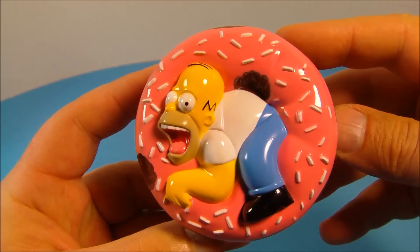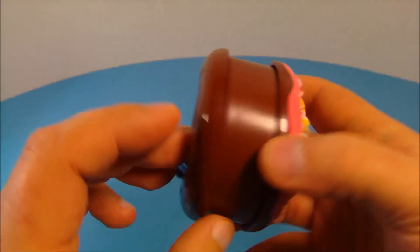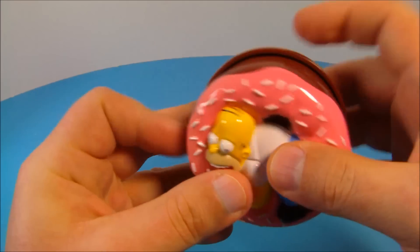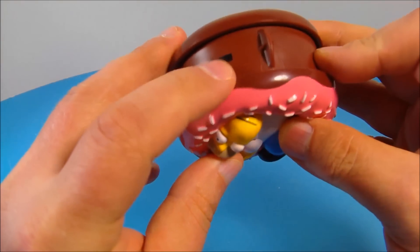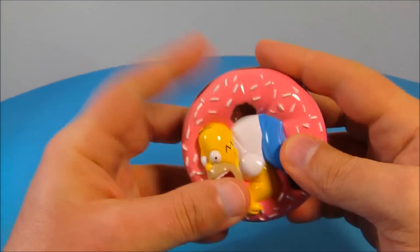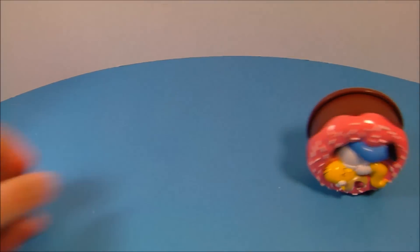First up we have Homer Simpson eating a giant donut. Now this thing actually looks kind of cool. The gimmick is you wind it up — there's a middle section with a little tab with an arrow. You wind it up just like this, get it all wound up, and once you get it nice and tight, you let it go and it rolls along.